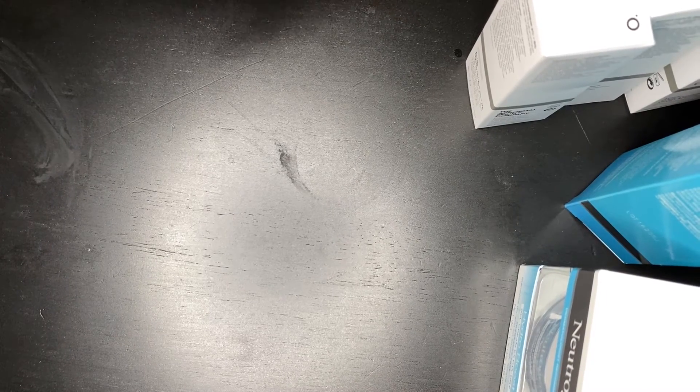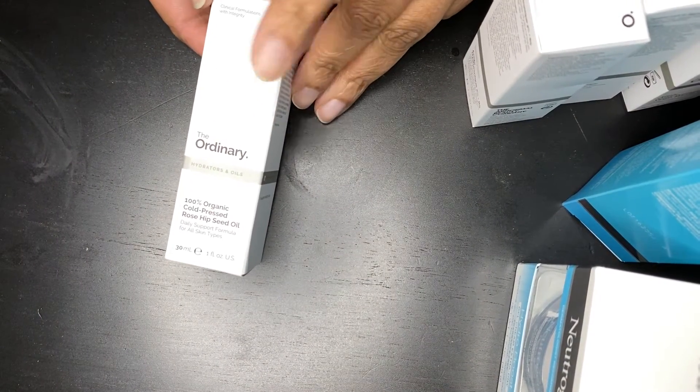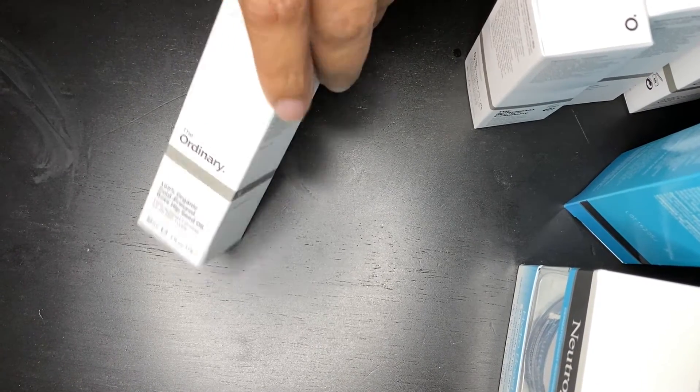The last one is Organic Cold Pressed Rose Hip Seed Oil. I cannot wait to use this one. I've never used this one before — I don't know if it's a new product or not — but I can't wait to try it.